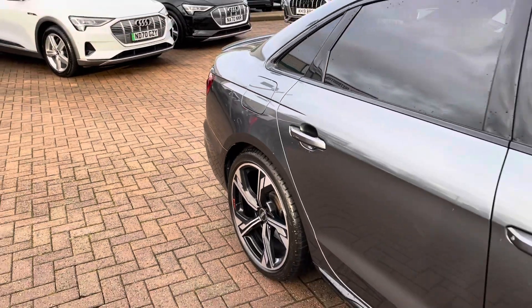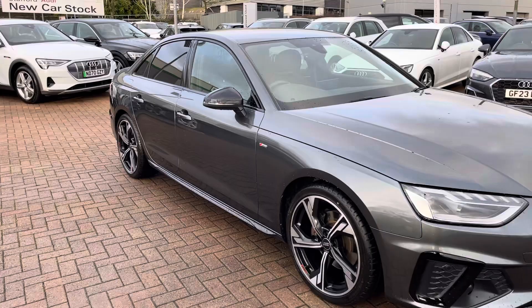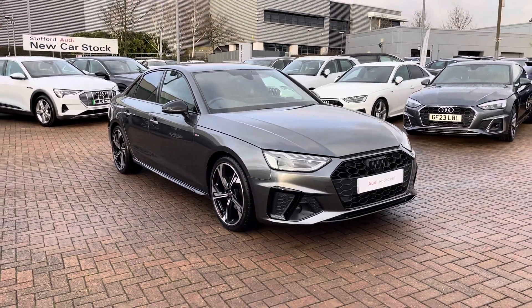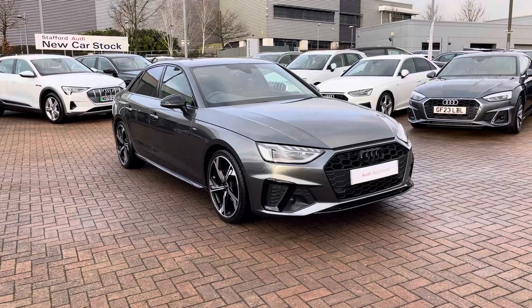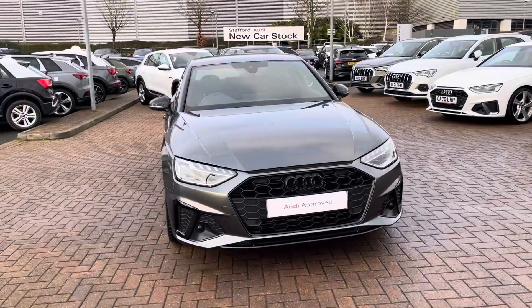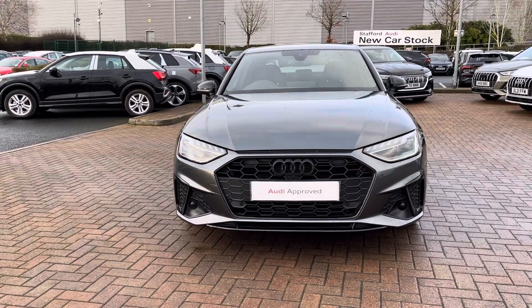This is the Audi A4 Black Edition 35 TFSI with the S-Tronic gearbox. This vehicle is finished in Daytona grey pearlescent paintwork, and with those gloss black elements from this being a Black Edition, it looks super sporty and stylish from every angle, especially when out and about on the roads.